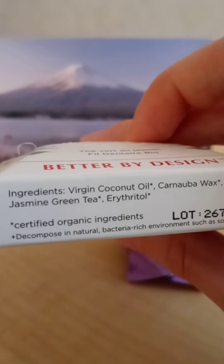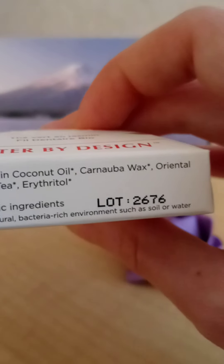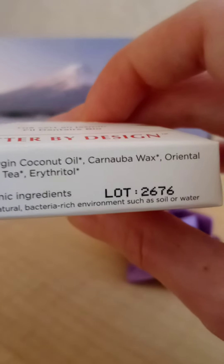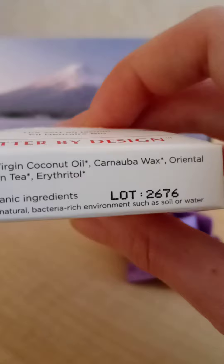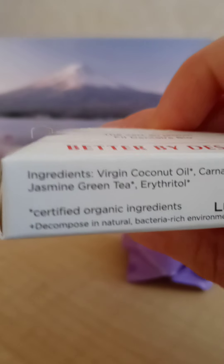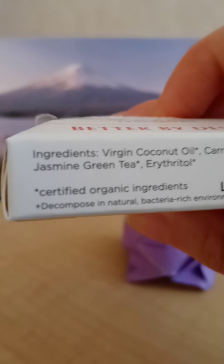Hi, my name is Claire. This is my first YouTube video, and since it's getting so close to Earth Day, I am going to dedicate this video to talking about a sustainable eco-friendly product that I personally love. It's Radius organic silk green tea jasmine floss.